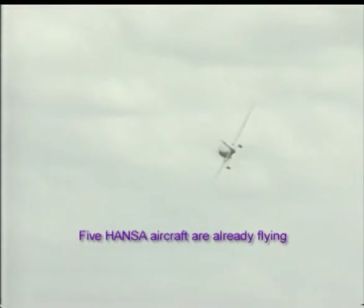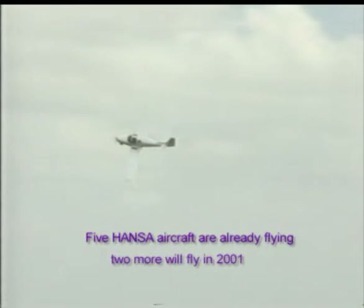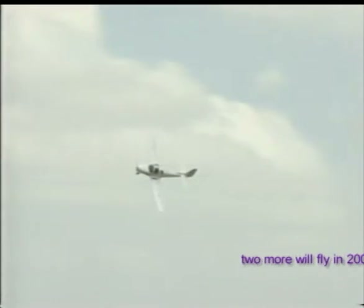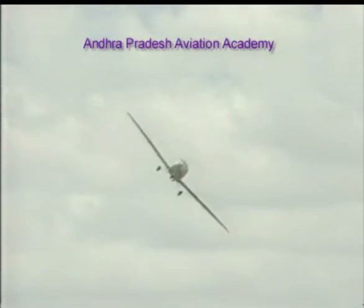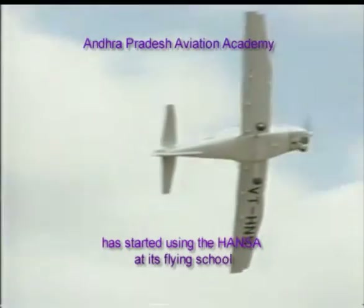Five Hansa aircraft are already flying, and two more aircraft will fly in 2001. The Andhra Pradesh Aviation Academy has started using the Hansa at its flying school.